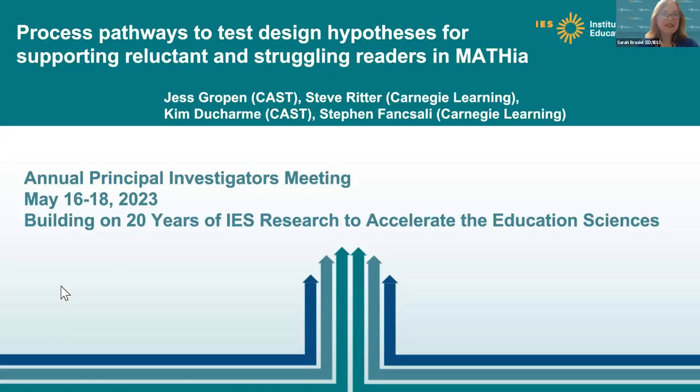My name is Sarah Brazel, and I'm a program officer at the National Center for Special Education Research. I'm really excited to introduce today's session: Process Pathways to Test Design Hypotheses for Supporting Reluctant and Struggling Readers in Mathia. This project has been really wonderful to work with because it's so interdisciplinary — we've got a mathematics technology software, the addition of reading supports, and the use of large language models and other artificial intelligence approaches.